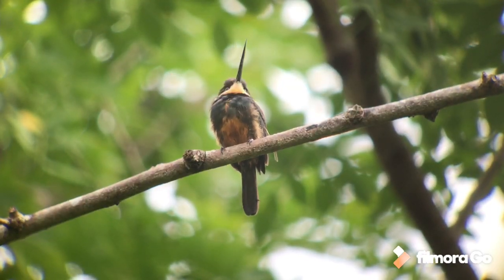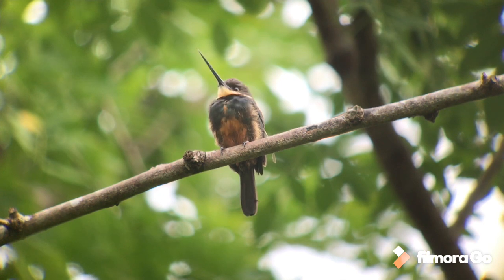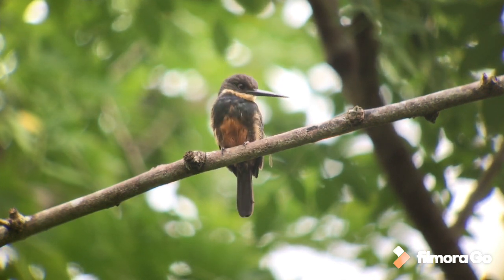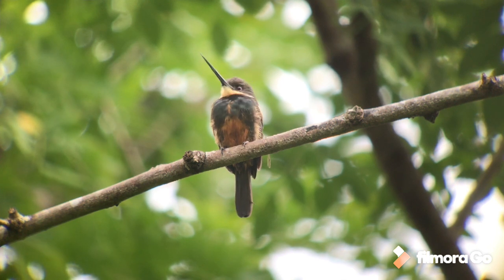On the last vlog we brought you some footage of the rufous-tailed jacamar, which is quite a widespread bird through Central and South America. This is a dusky-backed jacamar, and this species is really range-restricted — it's only found in eastern Panama and parts of northwest Colombia — so it's a very good bird to catch up with. We visited the Embera village of Nueva Vigia today by boat, and this was one of our big targets.